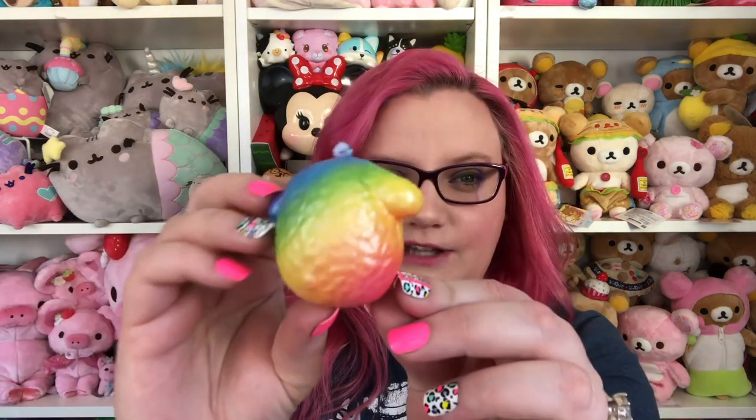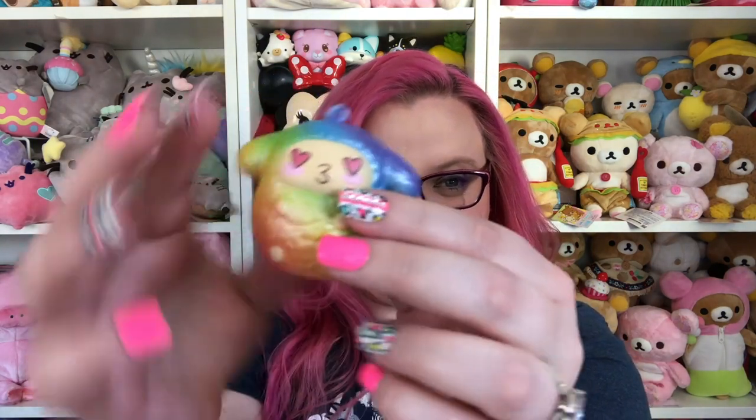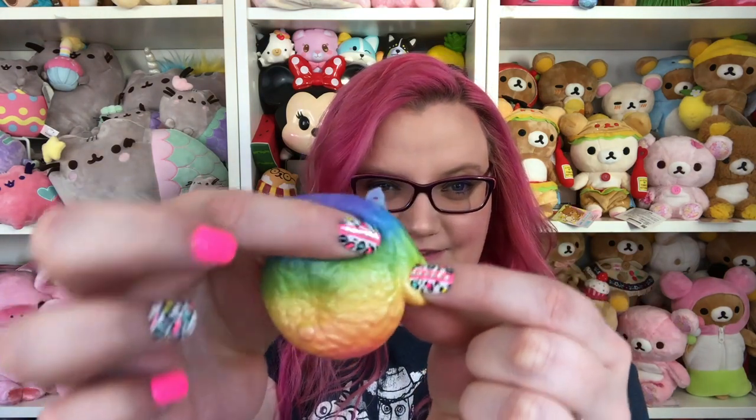The number 10 rainbow squishy is this little cutie right here. This one is the smallest out of all of the 10 that I have chosen, but I just really love the colors on this one. It's very pearly and I love the little expression — it's so cute and very squishy. This one has a very floral smell, like it smells like laundry detergent. Also, just as a side note, don't eat Tide Pods. Anyways, it smells really, really good and it is very, very squishy.